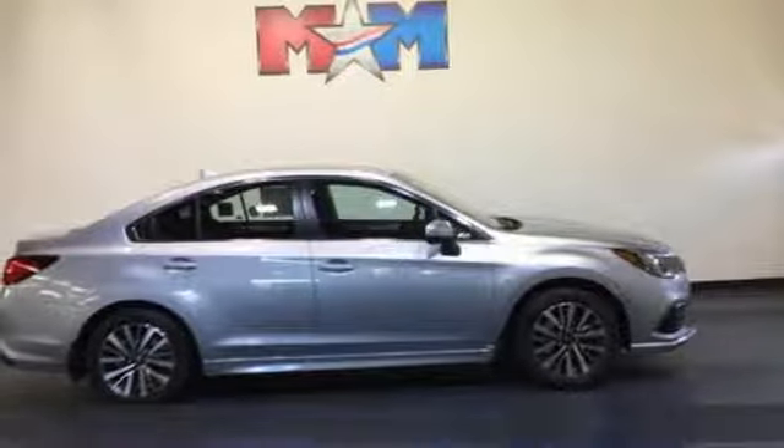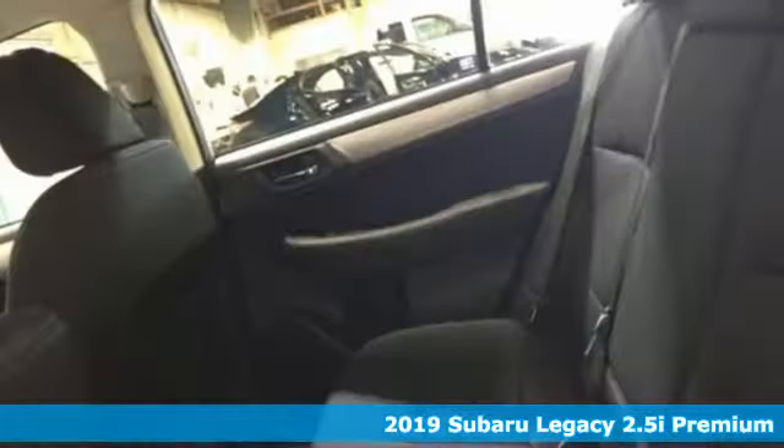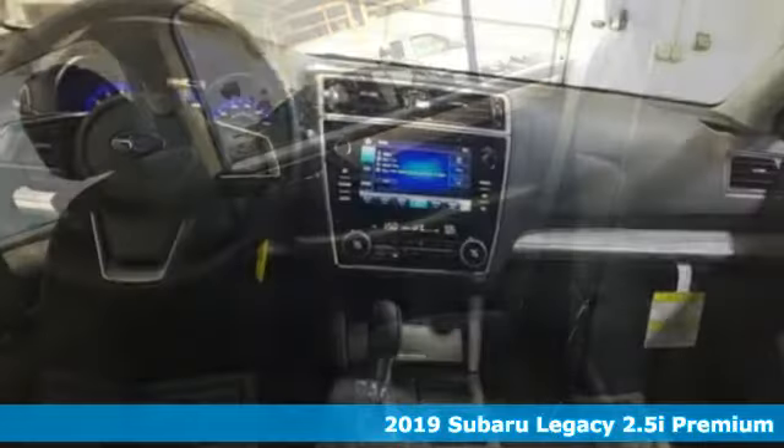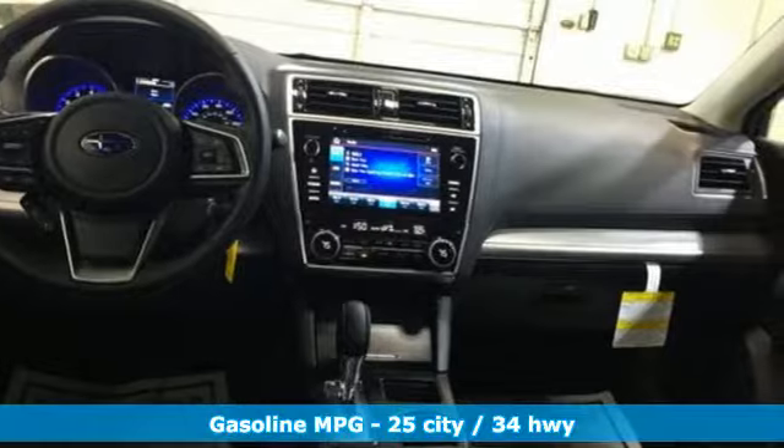Here's a new 2019 Subaru Legacy. If love is what makes a Subaru a Subaru, this Legacy will make you fall in love again. And it comes with all the amenities you need.